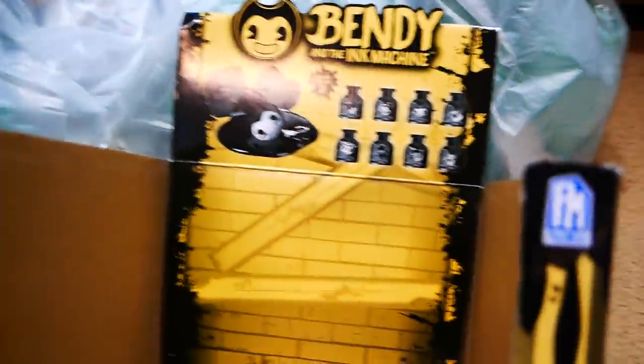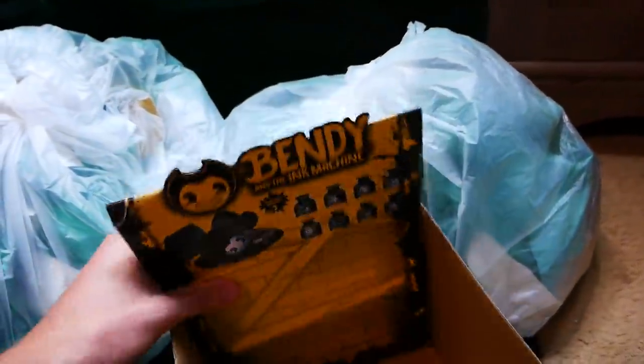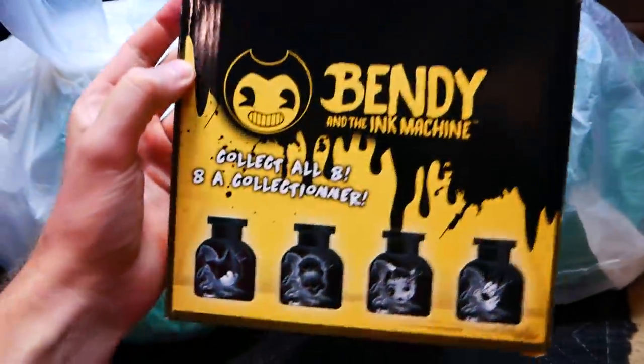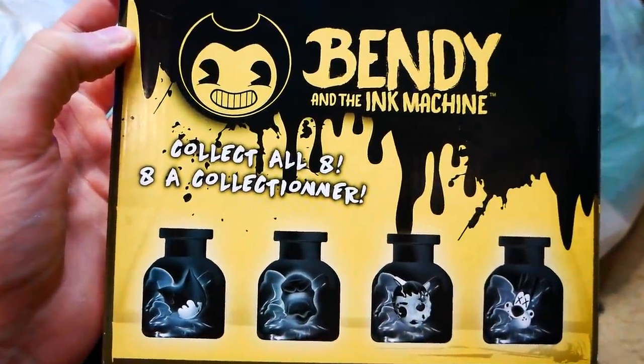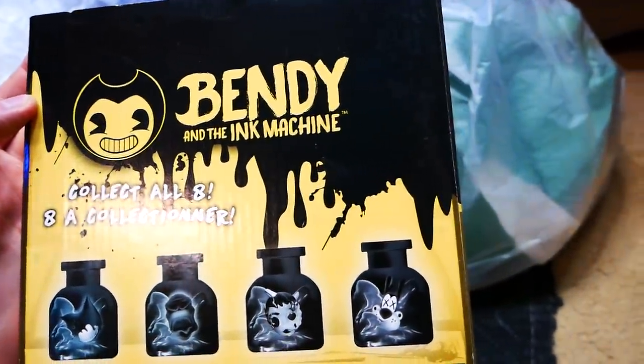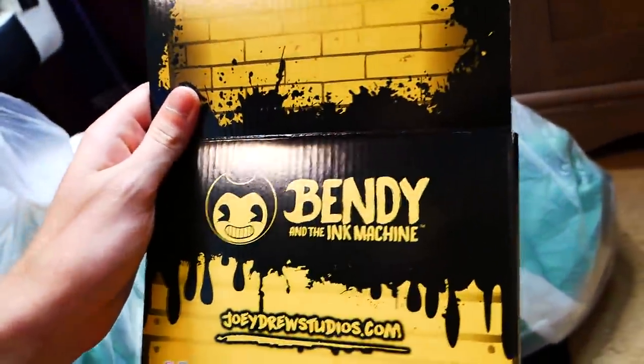We got the Bendy and the Ink Machine box, which does come out — most of these boxes come up like that and fold back down. It kind of pokes out a little bit, it's kind of cool. I guess you would collect all eight of the collectible little ink bottles. That's actually pretty cool — Bendy the ink, you know. I'm actually probably gonna keep it just because it's a cool little box.